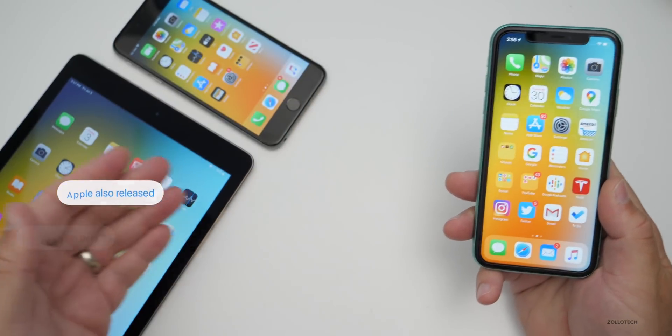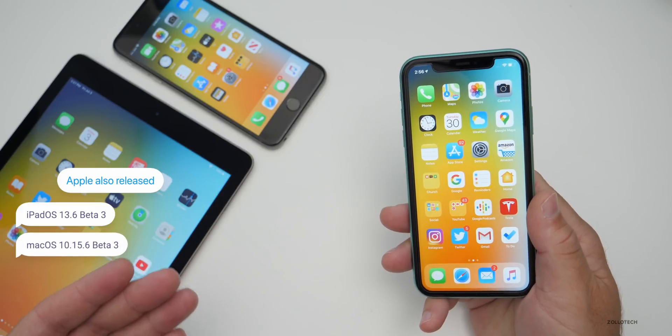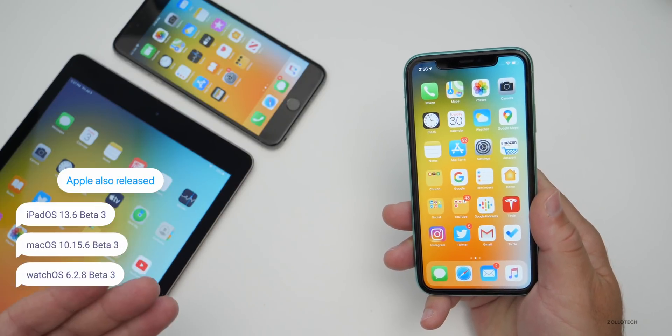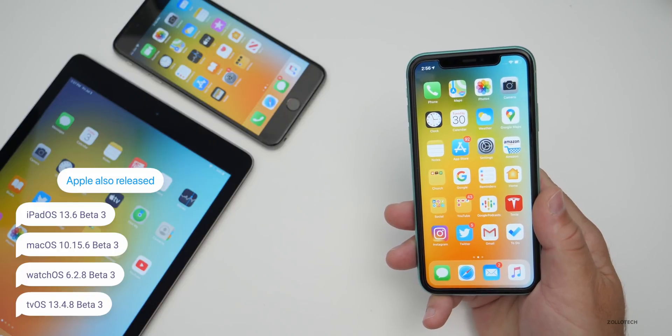Apple also released iPadOS 13.6 beta 3, macOS 10.15.6 beta, watchOS 6.2.8 beta, and tvOS 13.4.8 beta 3. They're all available now if you're a developer and want to try them out.